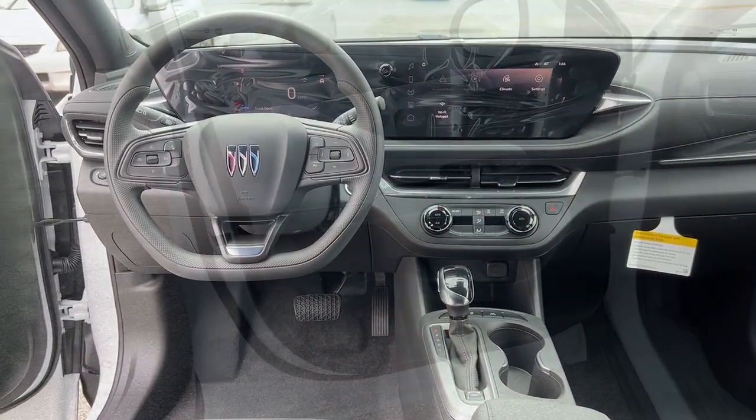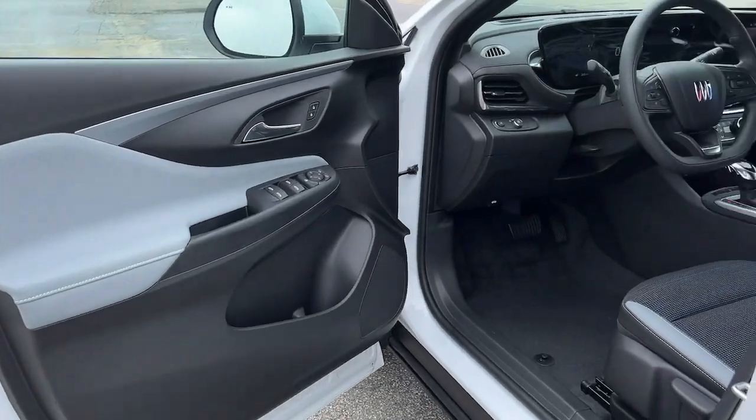Make your daily drive all it can be in this stylish InVista. Come in for a test drive — our team will make it the best part of your day.